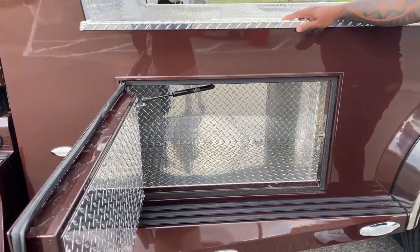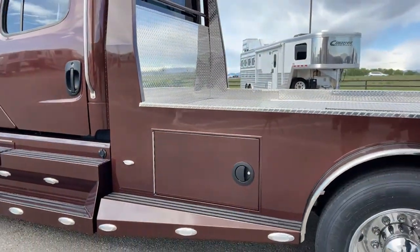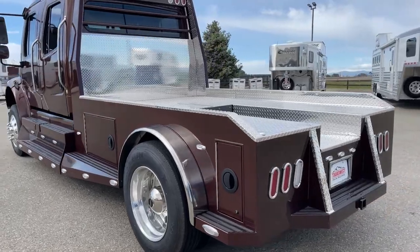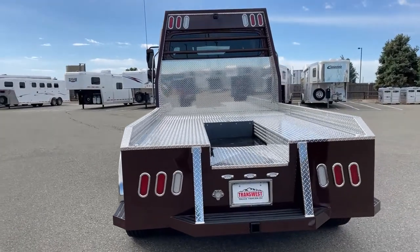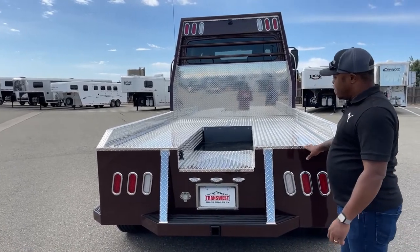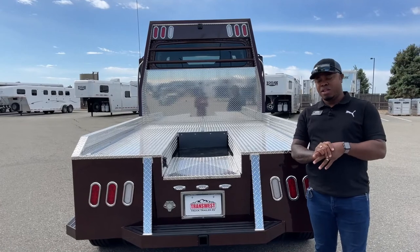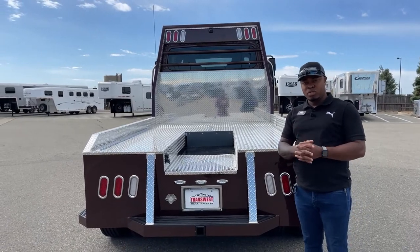We do have the air gauge and air supply on the other storage box. Coming around, we have the new design flatbed — you've seen it on different conversions. This one is fully diamond plated. Right now there's no hitch on this unit, but we give the buyer the option of whichever hitch they prefer.